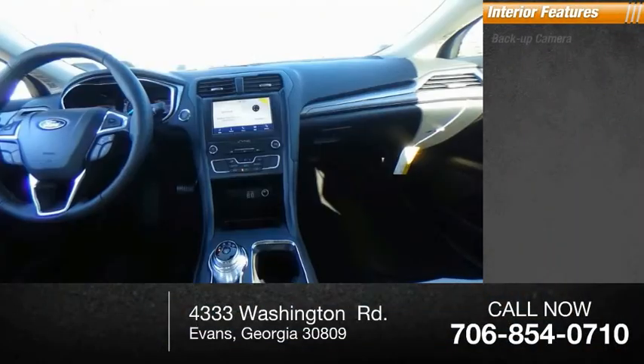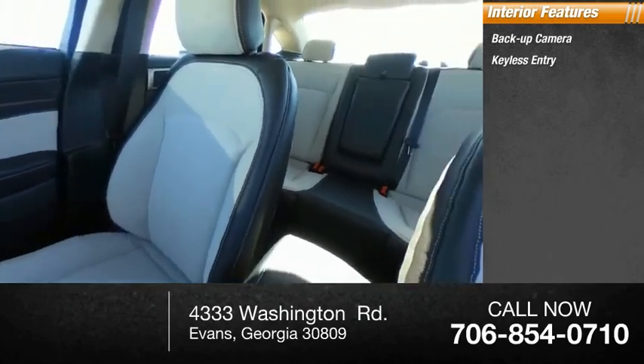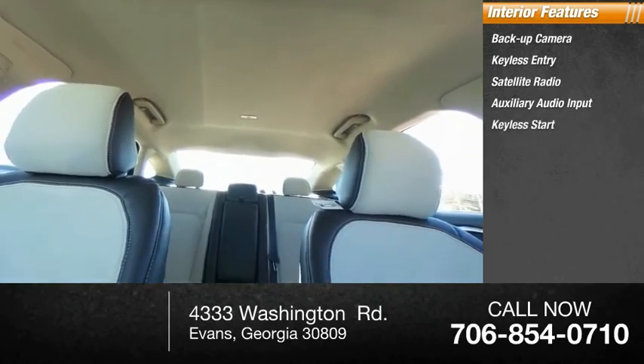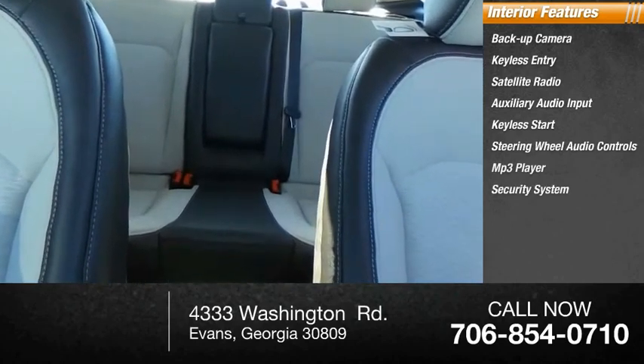Inside you'll find backup camera, keyless entry, satellite radio, auxiliary audio input, keyless start, steering wheel audio controls, MP3 player, security system, auto-dimming rearview mirror, and lane departure warning.